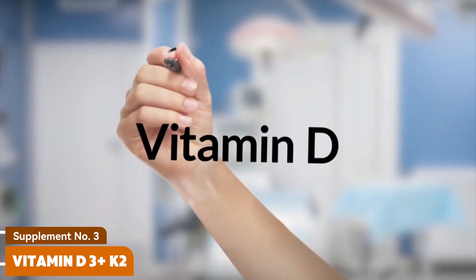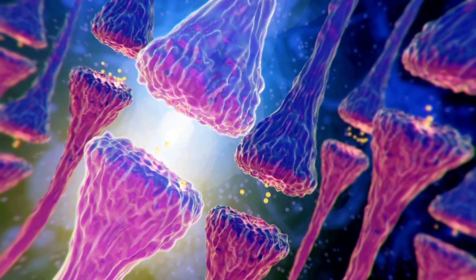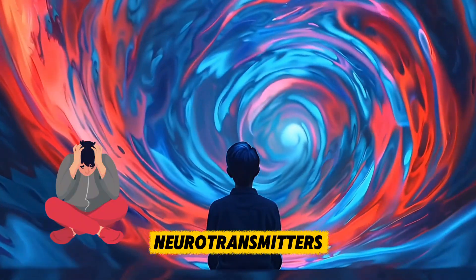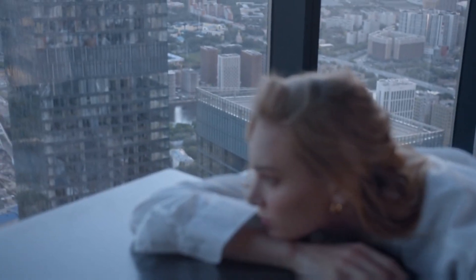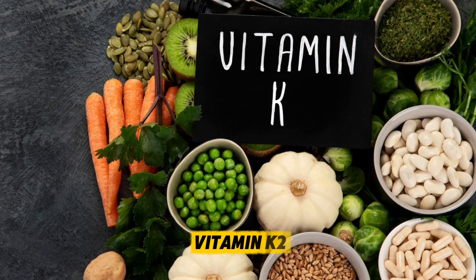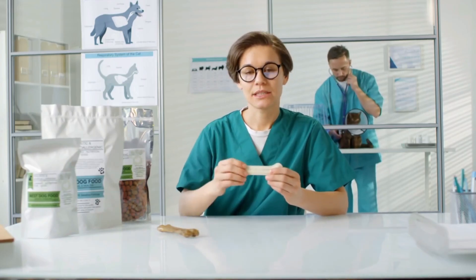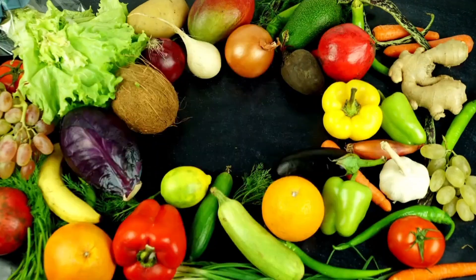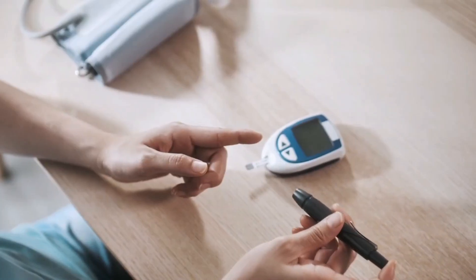Supplement number three: Vitamin D3 plus K2. Most people know vitamin D as the sunshine vitamin, but few realize how crucial it is for memory and brain health. Vitamin D acts like a hormone in the brain, regulating hundreds of processes, including the production of neurotransmitters. Low vitamin D levels are linked to depression, slower thinking, and higher risk of cognitive decline. Unfortunately, almost 1 billion people worldwide are deficient. Vitamin D3 works best when combined with vitamin K2 — while D3 helps your body absorb calcium, K2 ensures that calcium goes into your bones, not your arteries or brain tissue. This combination not only supports memory, but also overall brain circulation and protection. For most adults, 2,000 to 5,000 IU of vitamin D3 with 100 micrograms of K2 daily is a good starting point, but testing your blood levels is the best way to know for sure.